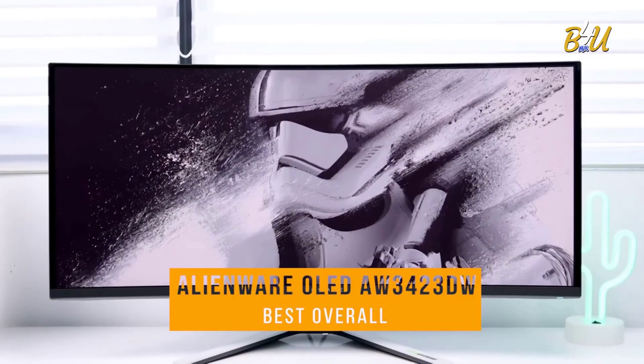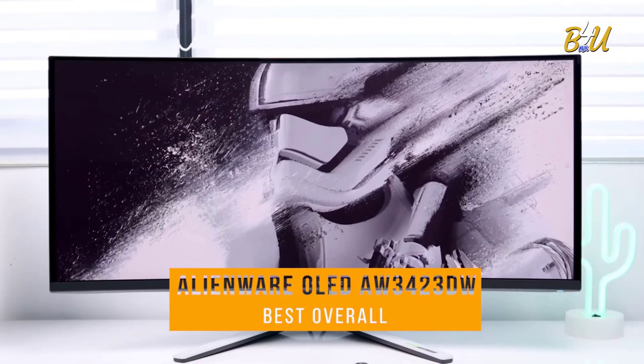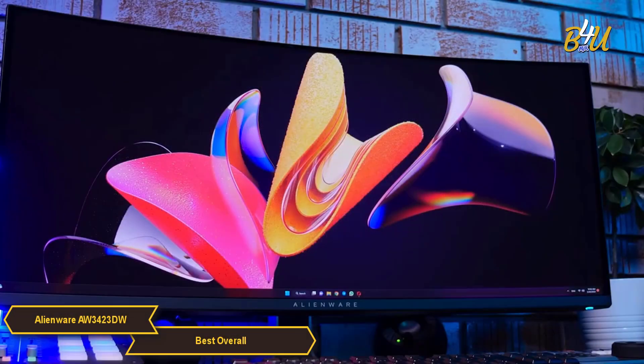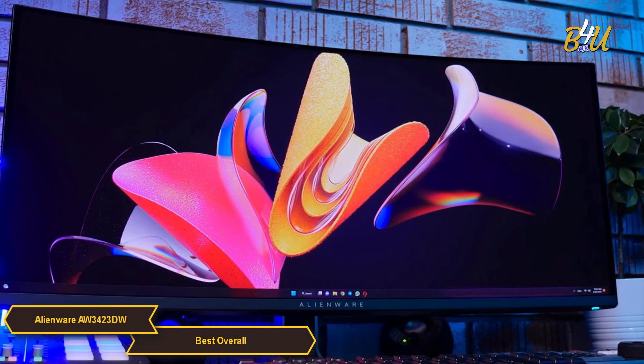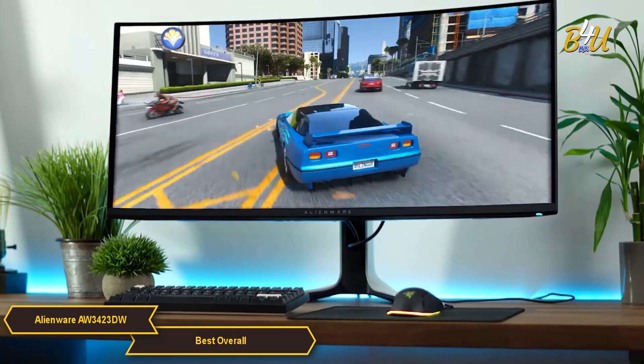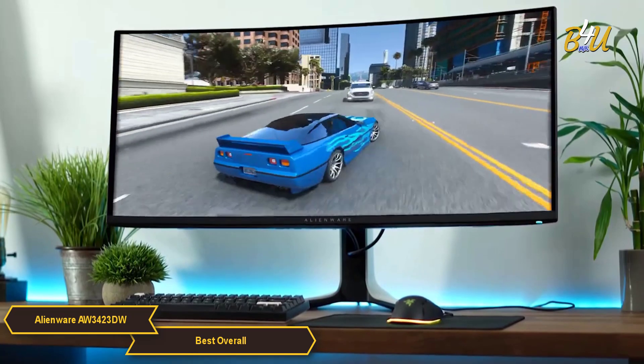The Alienware OLED AW3423DW is my choice for the best gaming monitor overall. The Alienware AW3423DW is a game changer in the world of gaming monitors. Alienware tends to be at the forefront of gaming technology.